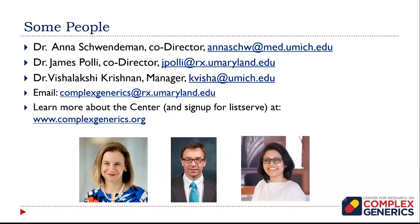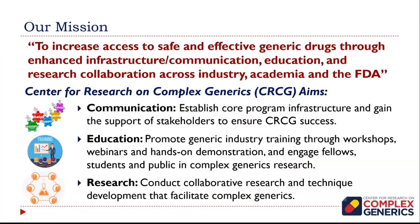I was just describing some of the people at the center — at the university side — myself, Anna, and Visha. Hopefully you've been to the website before. I would encourage you to sign up for our listserv. We periodically send out emails about future workshops, although this is our very first workshop. The overall mission of the center is to increase access to safe and effective generic drugs through enhanced infrastructure, communication, education, and research collaboration across industry, academia, and the FDA.